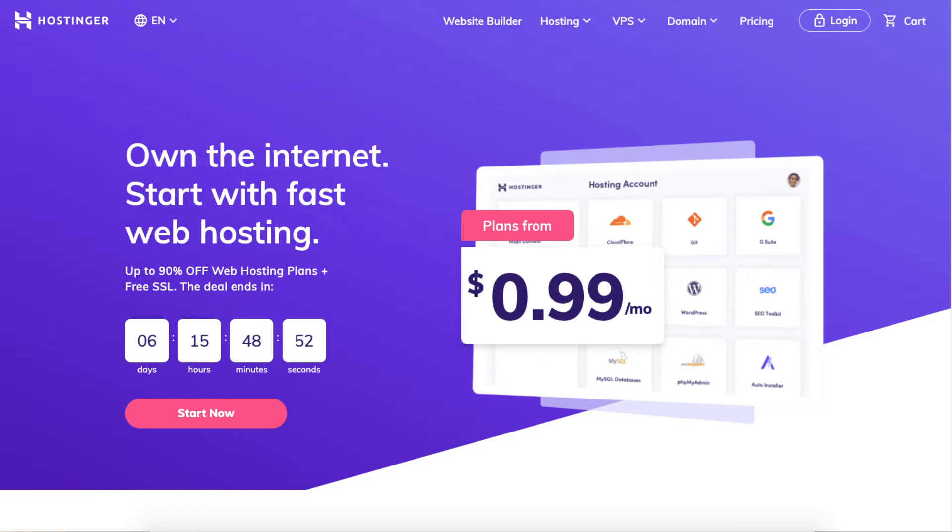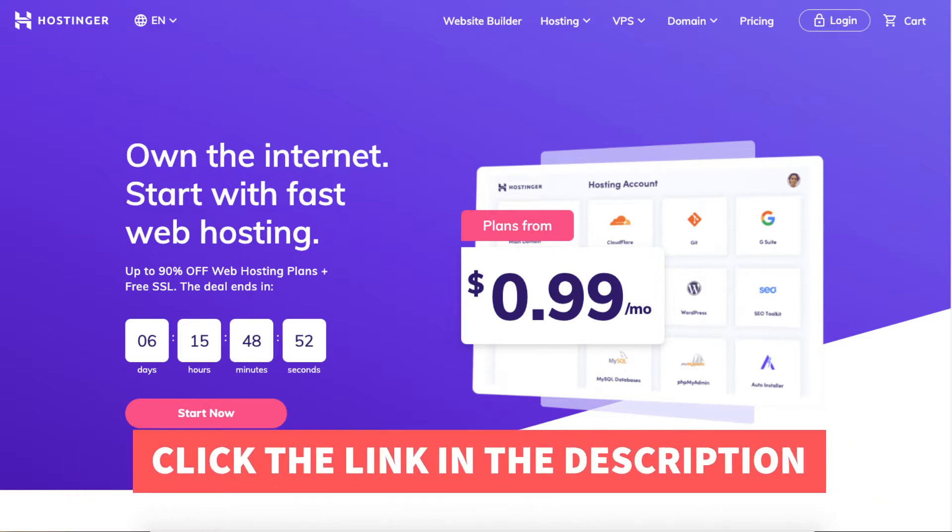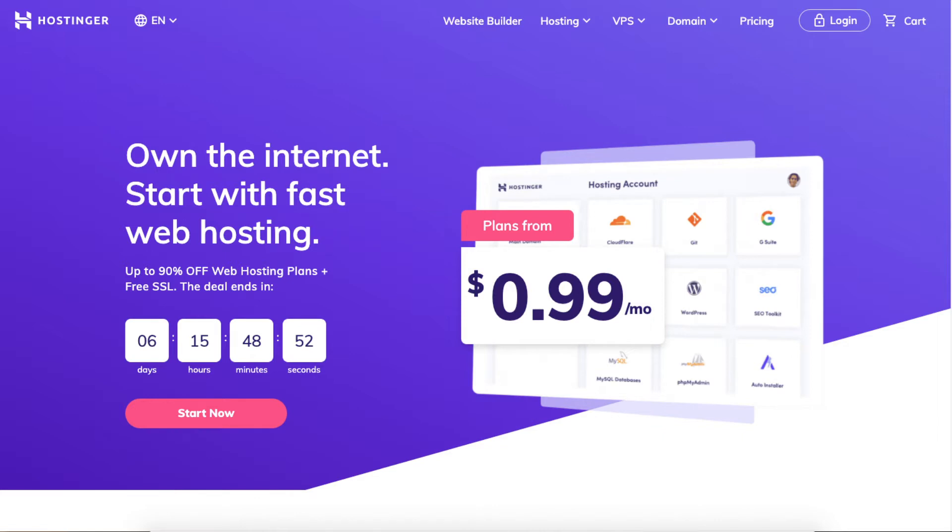The first thing you want to do to register a domain name in Hostinger is click the link in the description below so you can be taken to Hostinger and take advantage of getting a domain discount. A little disclosure: the link is an affiliate link, meaning I'll receive a commission from Hostinger at no extra cost to you. Plus you'll get an awesome Hostinger discount.